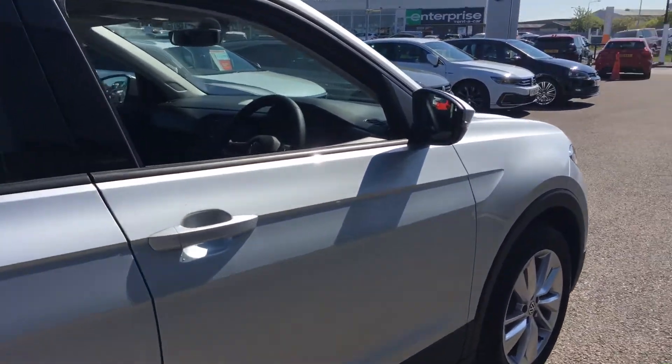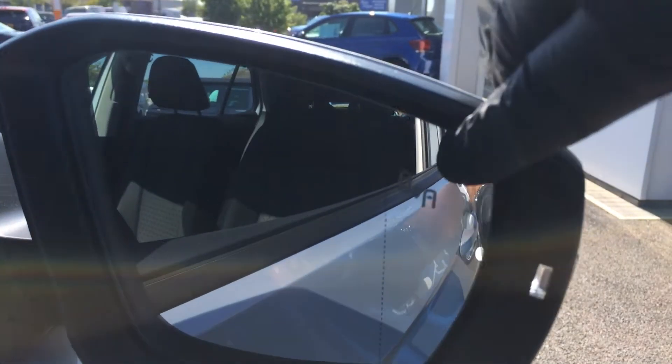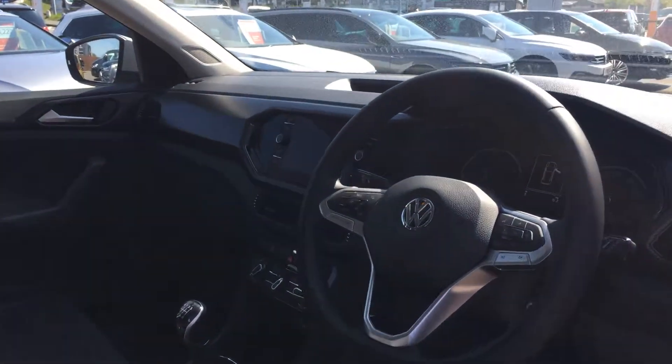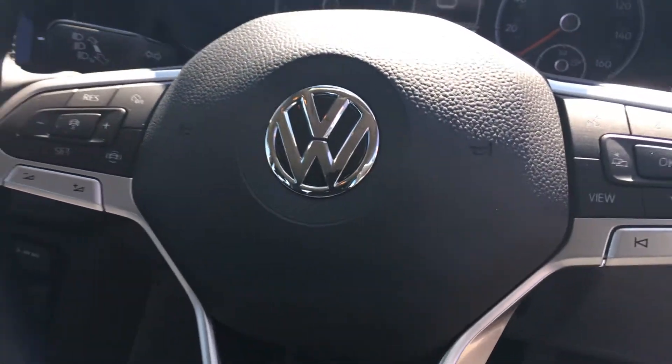It's got lane assist, so you see the indicators on here — if the car undertakes or overtakes it'll flash orange. It's got a multifunction flat bottom steering wheel that incorporates your adaptive cruise on the left and your Bluetooth on the right.